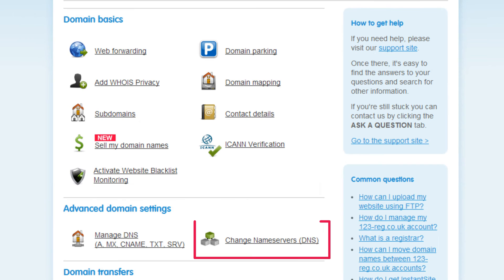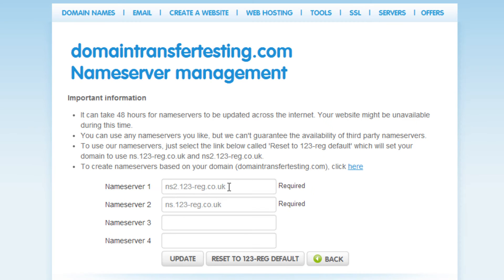Now click on Change Name Servers in the Advanced Domain Settings menu. You will need to enter the name servers for your hosting provider. You may be able to find these in your control panel on your hosting provider's website. If not, get in contact with them to find out the settings.